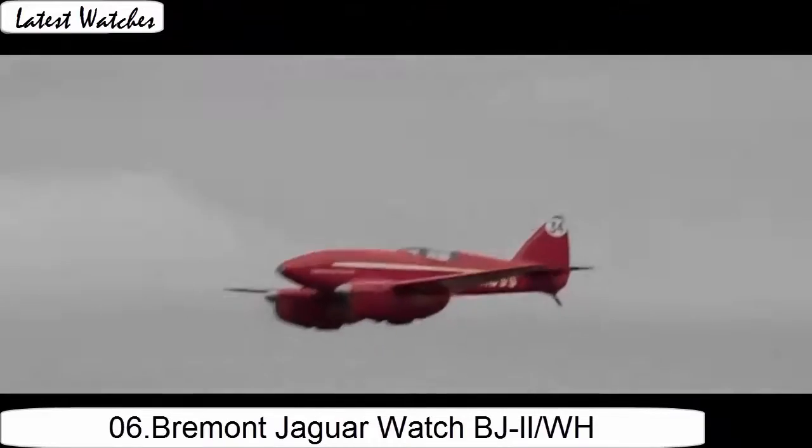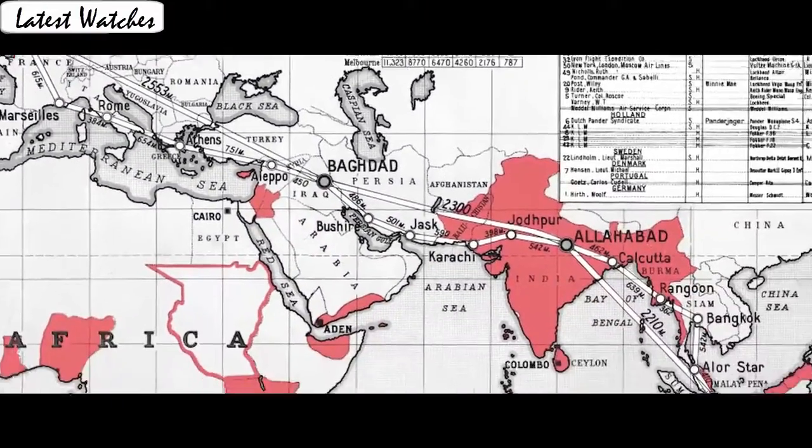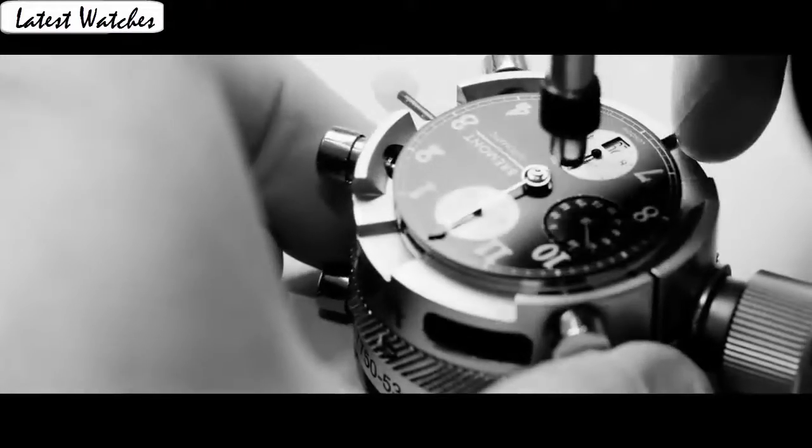Item shape round. Dial window material type: sapphire. Display type: analog. Case material: stainless steel. Case diameter 42 mm, band width 22 mm. Band material: calfskin, band color blue. Dial color white. Bezel material: stainless steel. Calendar date. Movement: automatic. Water resistance: 100 m.